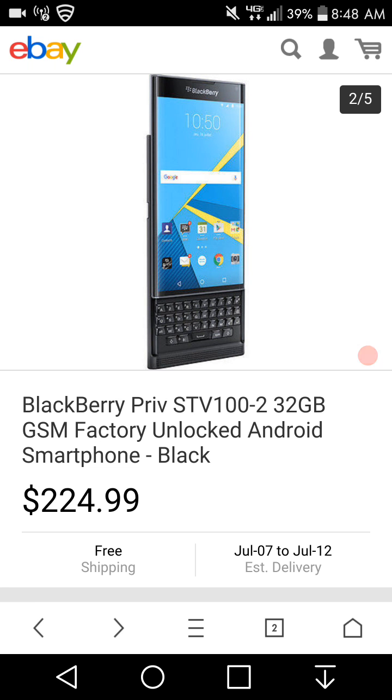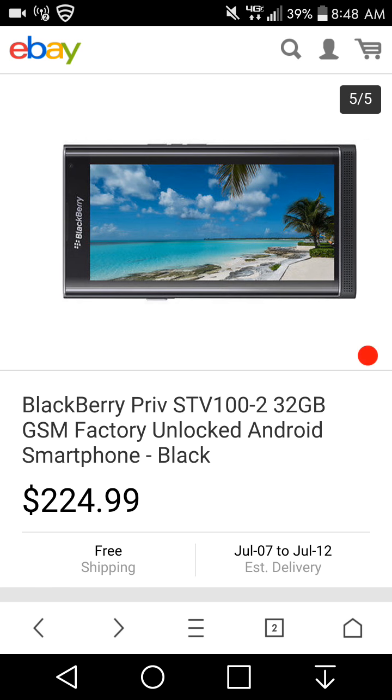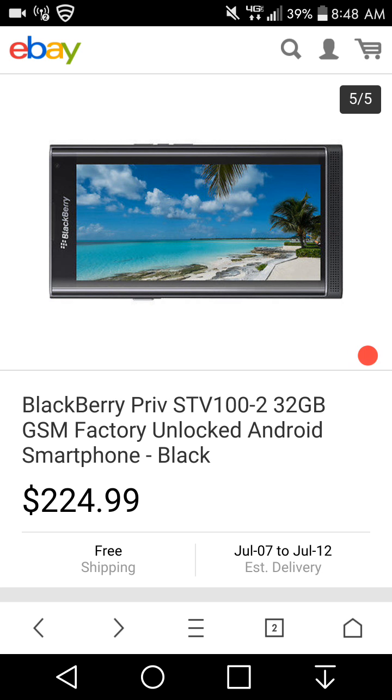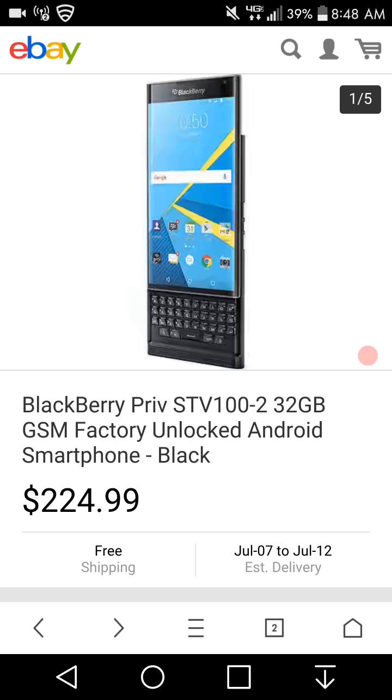I'll show you guys pictures. You can see the front and side of it. The power and volume buttons are on the right side. Here it is with the keyboard closed, and also the back of the phone. If you guys want a BlackBerry Priv, you can get it for $24.99 with free shipping.